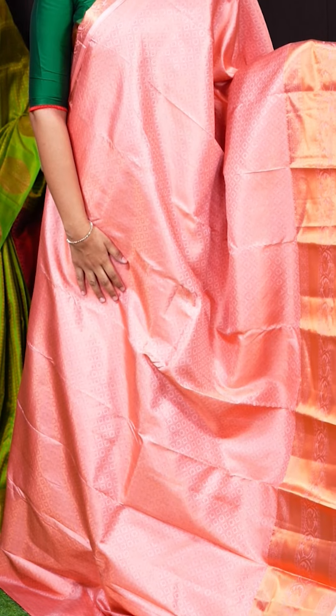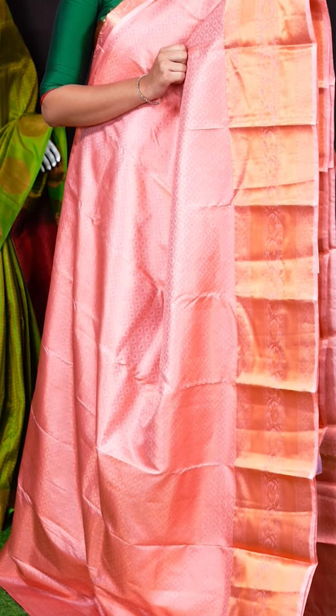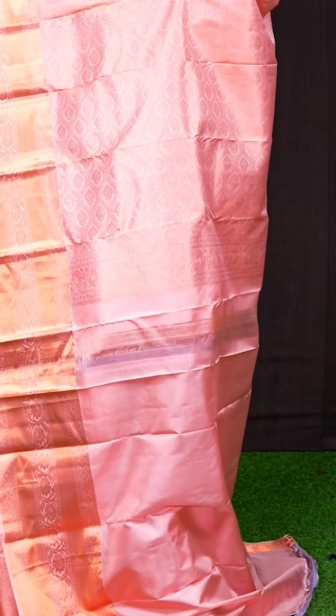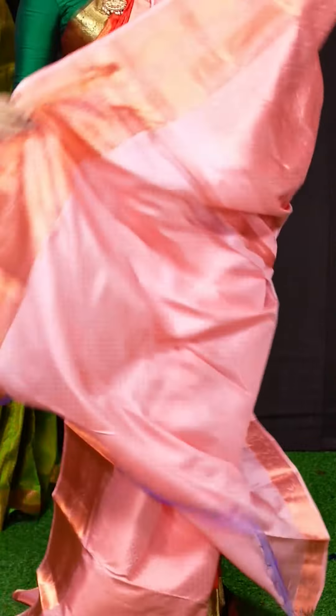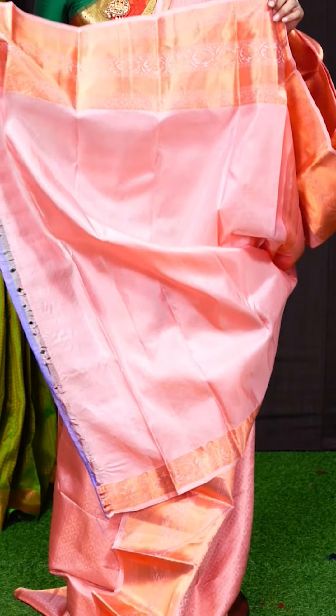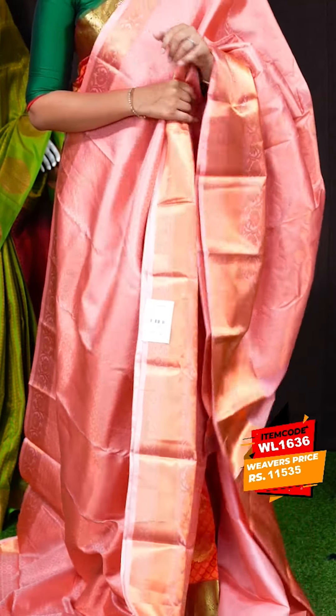Here we can see another pretty saree of pastel peach. Coming to the body, we can see all-over copper zari diamond cut with beautiful small florals design weaving. The border has copper zari florals kadi with small rudraksha designer border. The pallu has copper zari florals with diamond cut big designer bootis pallu. This saree has a pastel peach color plain blouse with designer border. Item code is WL1636 and the saree weaver's price is Rs. 11,535.